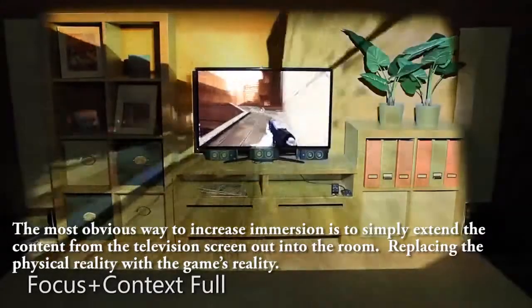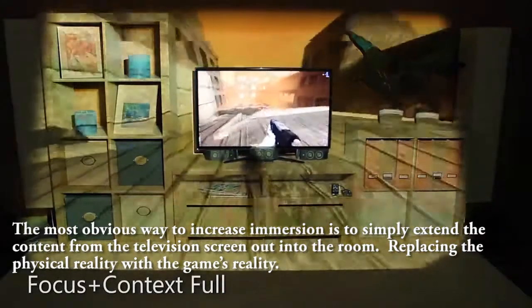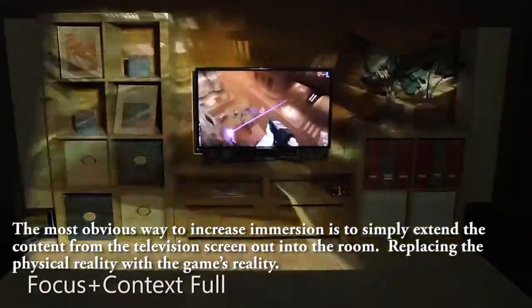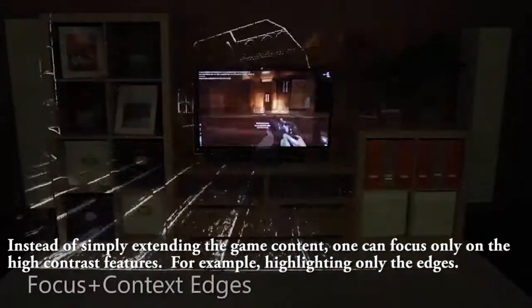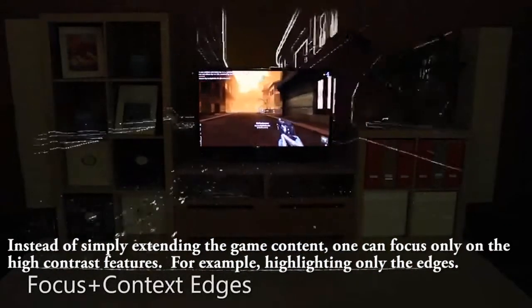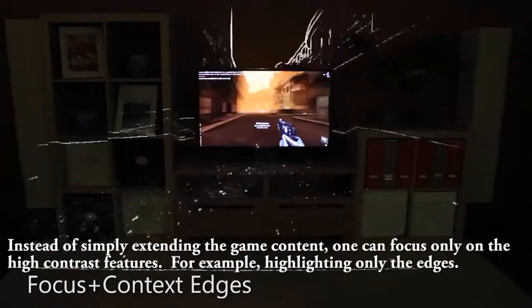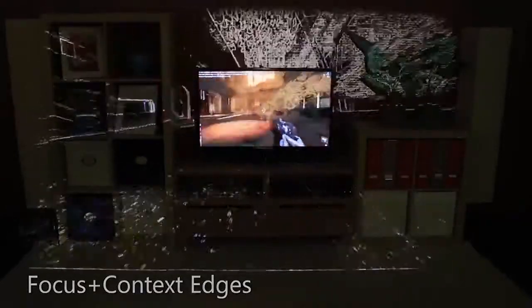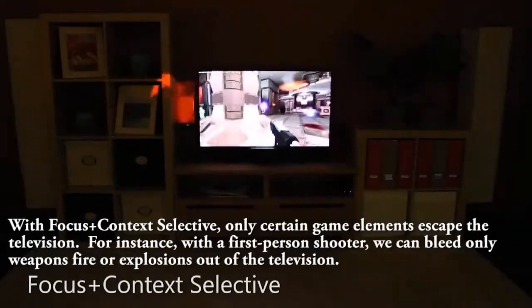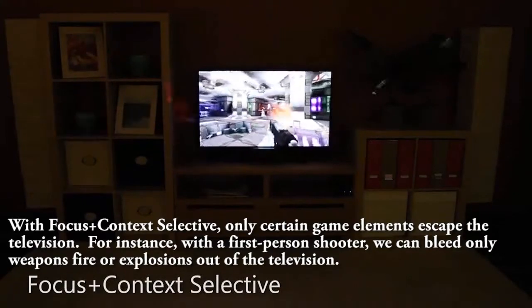The most obvious way to increase immersion is to simply extend the content from the television screen out into the room, replacing the physical reality with the game's reality. Instead of simply extending the game content, one can focus only on the high contrast features — for example, highlighting only the edges. With Focus Plus Context Selective, only certain game elements escape the television.